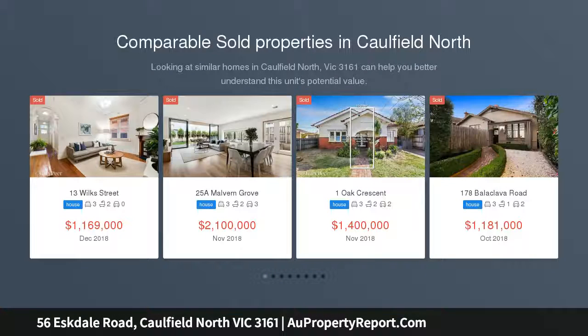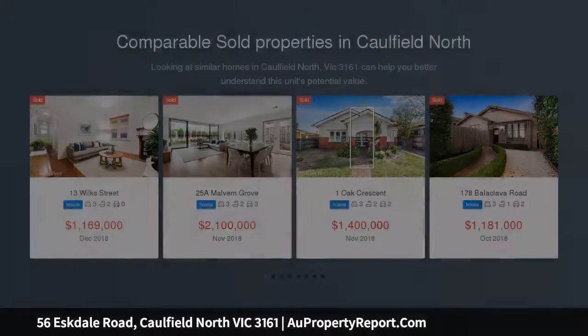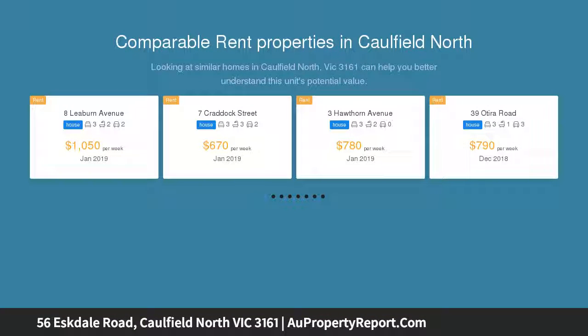This immaculately renovated Art Deco brick semi has been tastefully transformed to provide a stylish blend of period charm and modern convenience, with the rare bonus of a flexible layout to accommodate a variety of family lifestyle requirements.